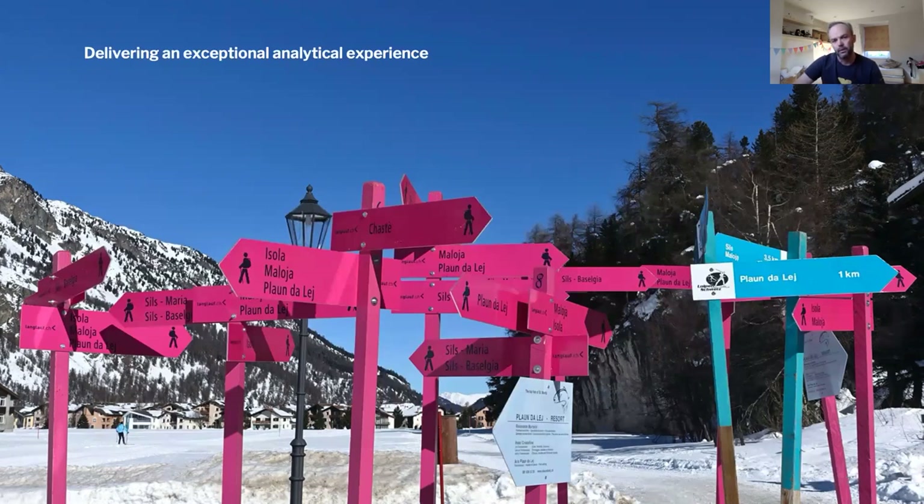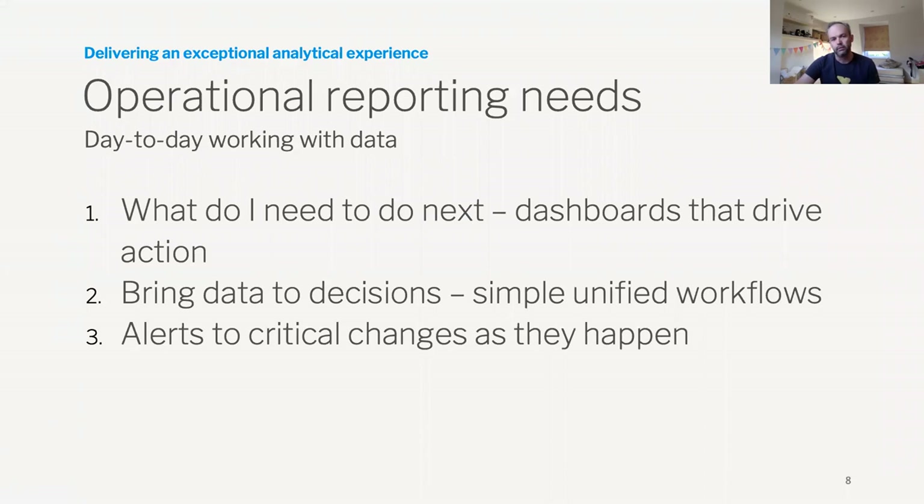It's really interesting to look at where the high value work is being done when they're asking for extracts. Are they making decisions outside of your application? When you get into the operational reporting requirements for that day-to-day interaction with data, you start to examine what are they actually trying to do? What are they doing next? They see a report, they see the visualization, they see a dashboard — what are they trying to do?